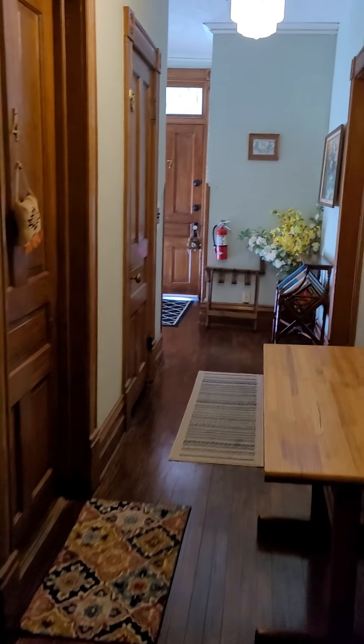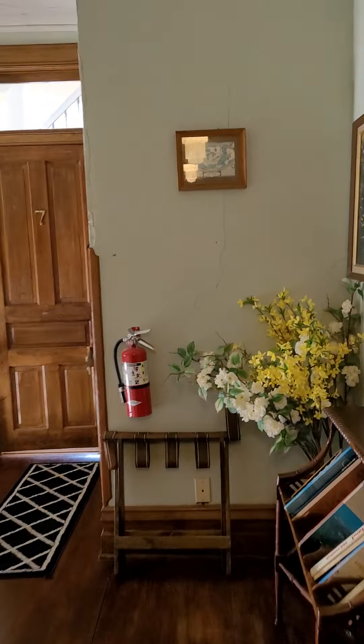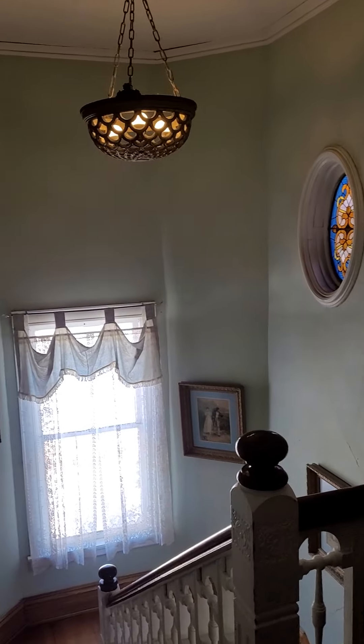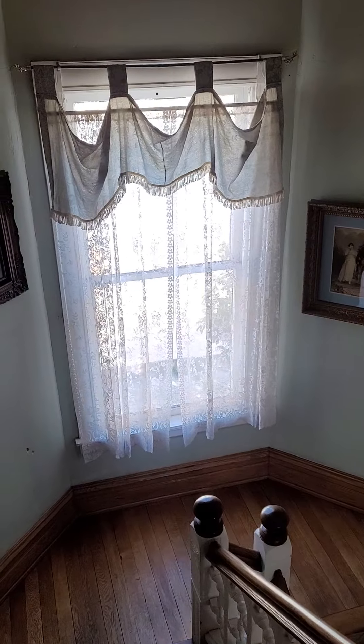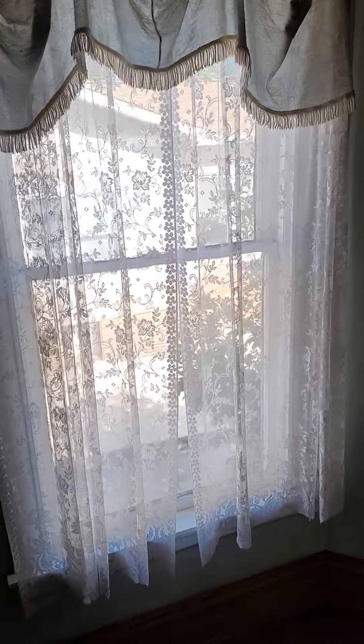I just want to show you quickly what it looks like. This used to be one big house back in the days. Now it's a very small hotel, but historical.